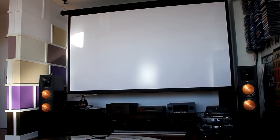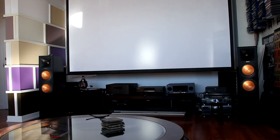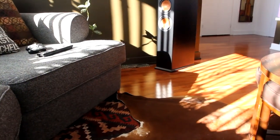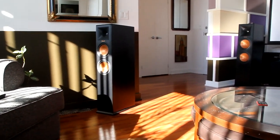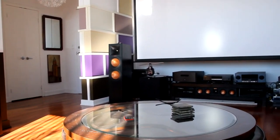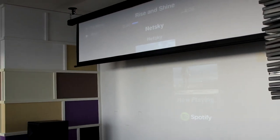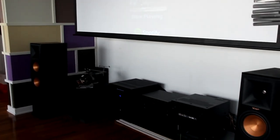How you arrange your home theater speakers has a big impact on how your system sounds. Proper speaker placement can elevate an average sounding system to an elite home theater experience. As you can see, I upgraded my screen — it's 125 inches.